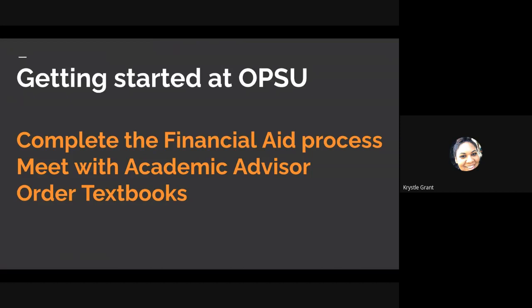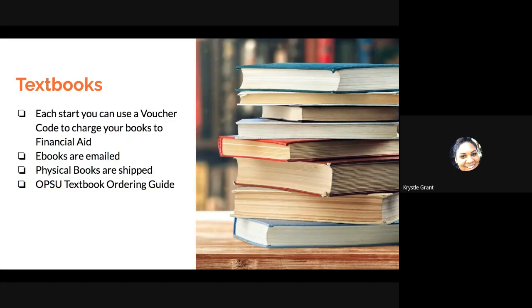When you are getting started at OPSU, some things need to be put in place before you are ready to log into classes. First, you need to make sure you completed the financial aid process. You want to make sure you met with your academic advisor — they will be helping you register for classes each start. And once you do have those classes in place, you need to order your textbooks.